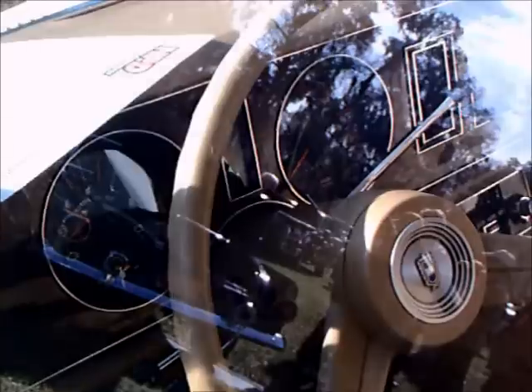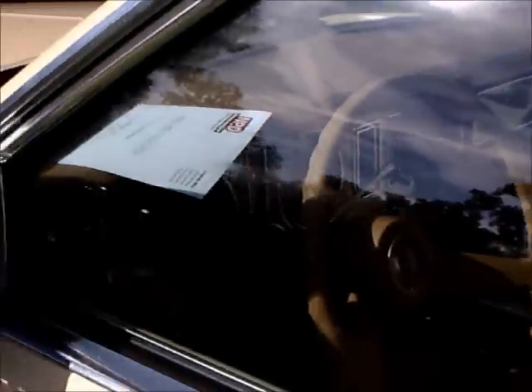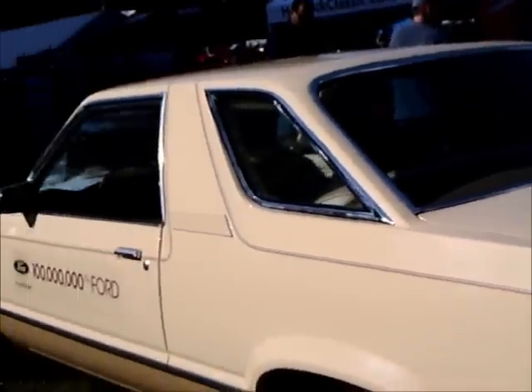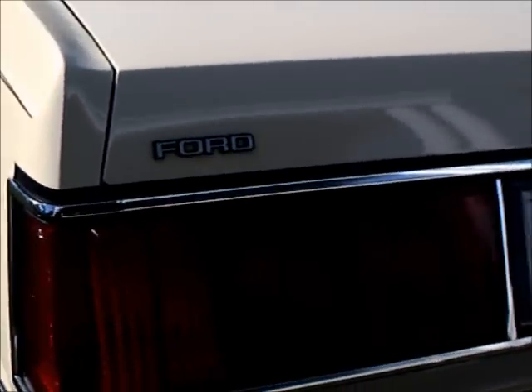I've always liked these Fairmont Futuras. The slashed B pillar across the top reminds you of the '55 and '56 Fords. The interior is looking really perfect. Now this car has that Crown Victoria touch, although it's a lot more — I would say smaller, a little bit smaller size. This was seen as an intermediate sized car at the time. Nice big taillights.